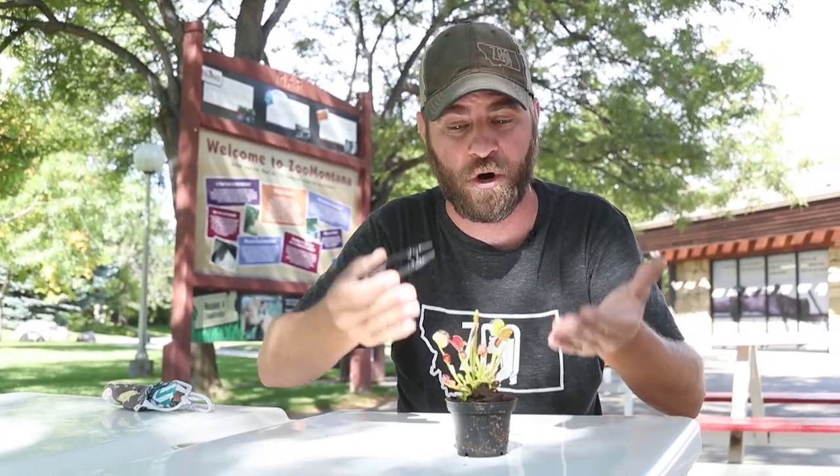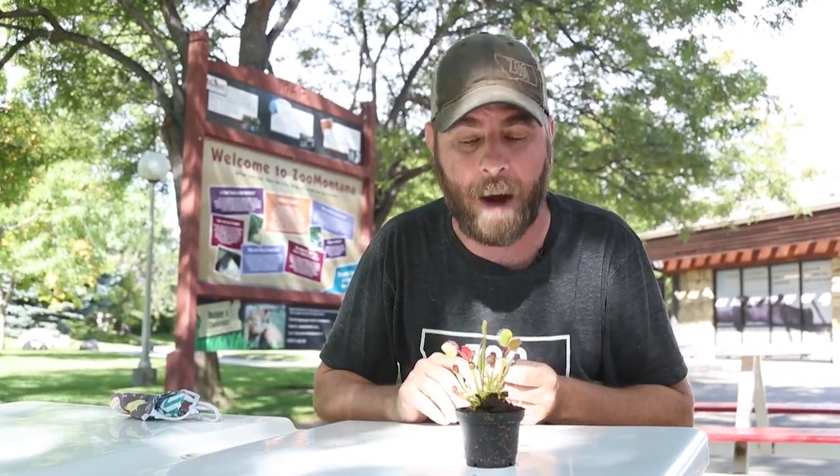There's only about 300,000 individual plants left in that part of the world. So we're very fortunate to have this little one here in front of us and I can't wait to watch it grow. These things can live about 30 years if they're cared for properly.